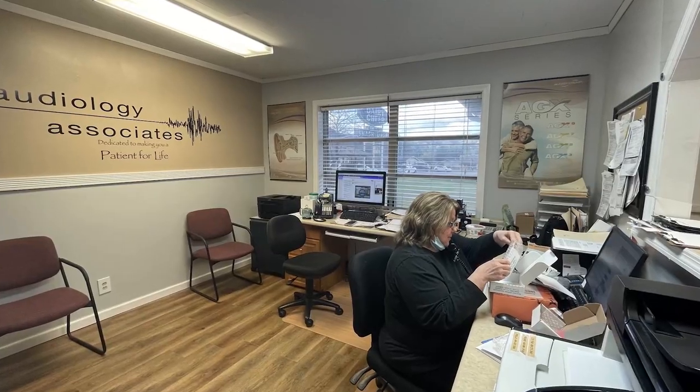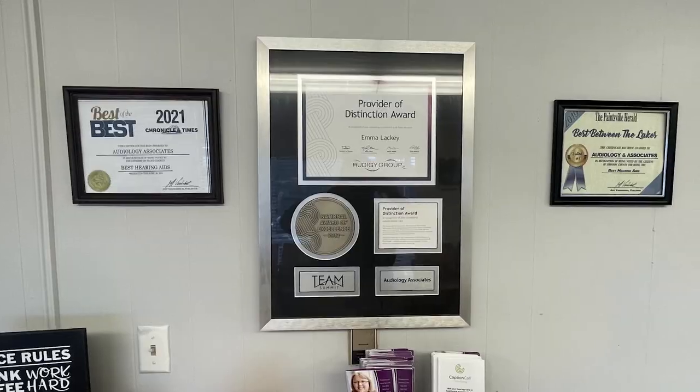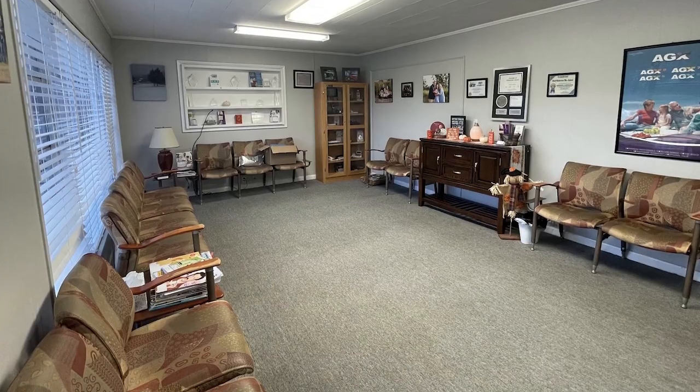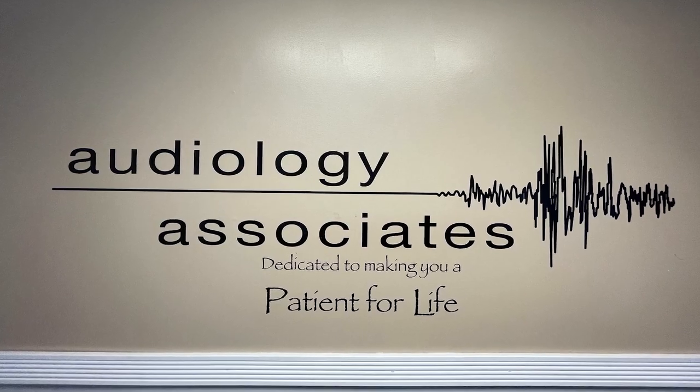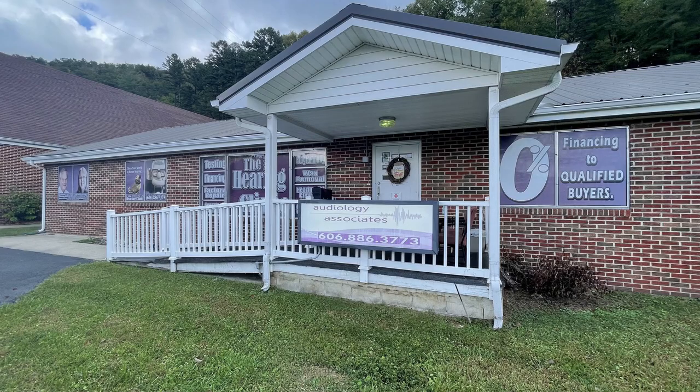At Audiology Associates of Prestonsburg, you can live your life the way you want and find the freedom of better hearing. With 40 years of being in the hearing care industry, you'll experience patient care that is specific to you with exceptional follow-up care that ensures your hearing and balance needs are being met. Audiology Associates at 1428 North Lake Drive in Prestonsburg.